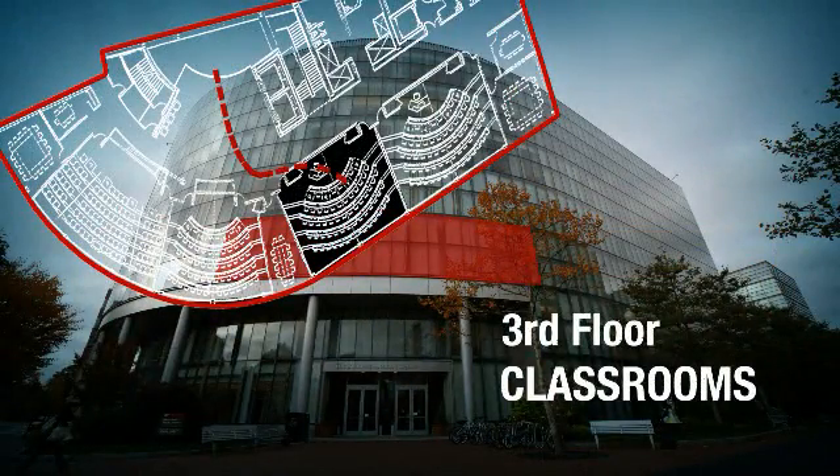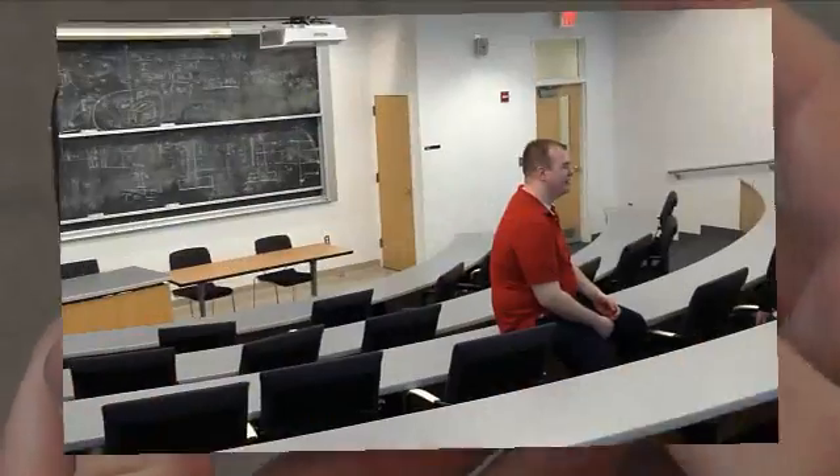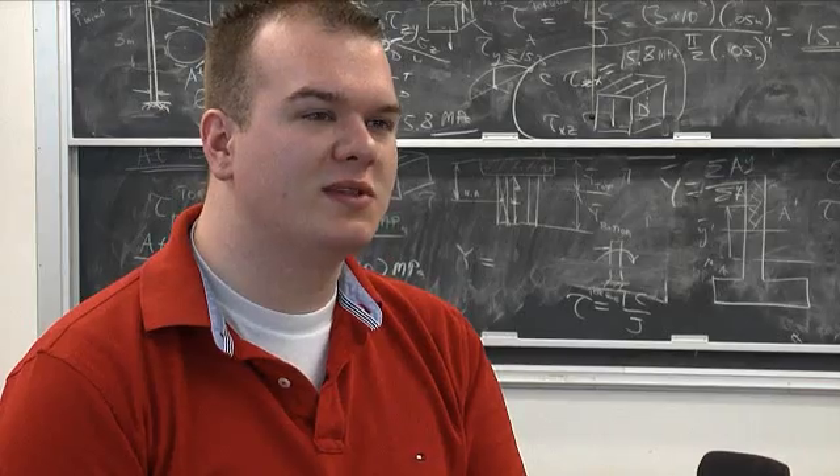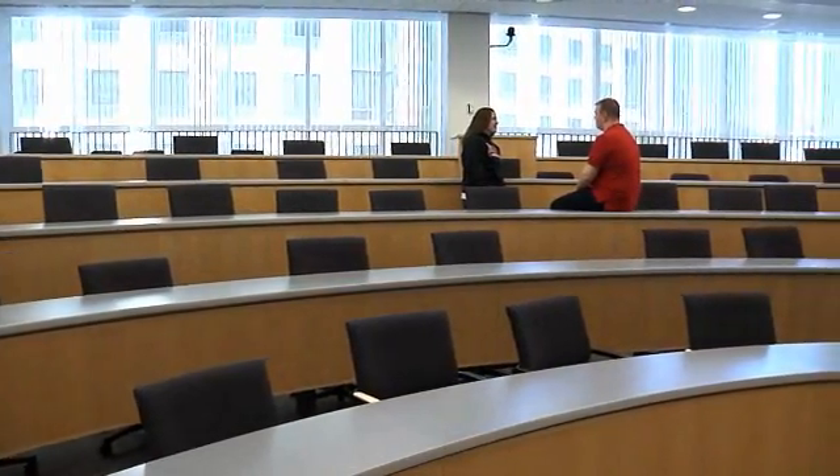Here in the Baracus Center there are 16 classrooms and seminar rooms. They're light and bright and equipped with the latest technology. I love coming to class in Baracus because the seats are really comfortable. I love coming in with my coffee — you can spread out your notebooks and your laptop and really sit down and enjoy class. It's a great place to learn.